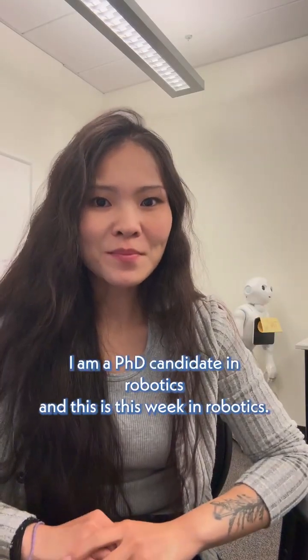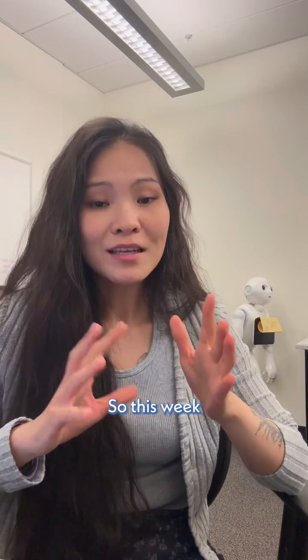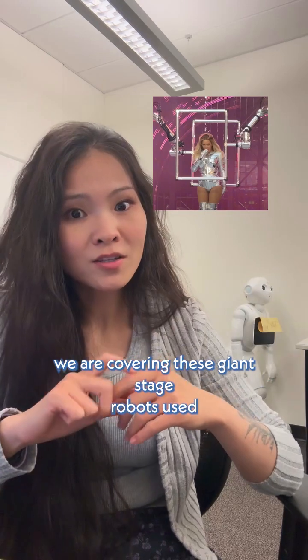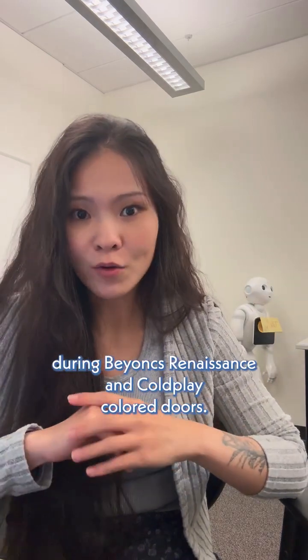Hello, my name is Rina. I am a PhD candidate in robotics, and this is This Week in Robots. So this week, we are covering these giant stage robots used during Beyoncé's Renaissance and Cowboy Carter tours.